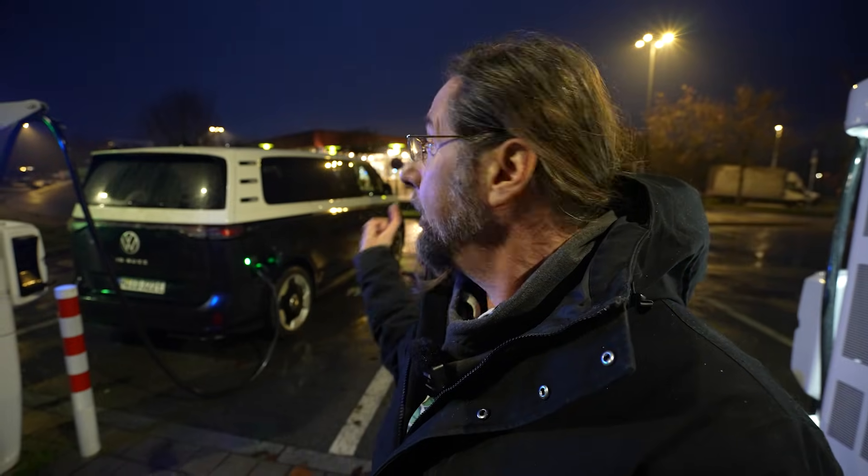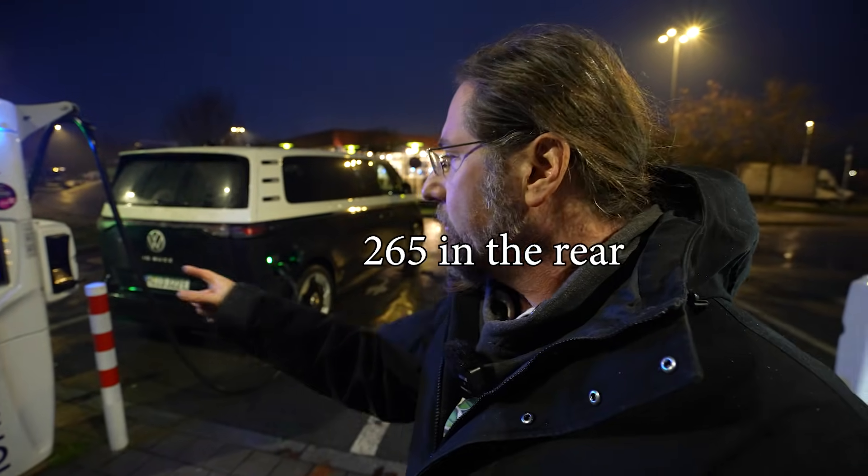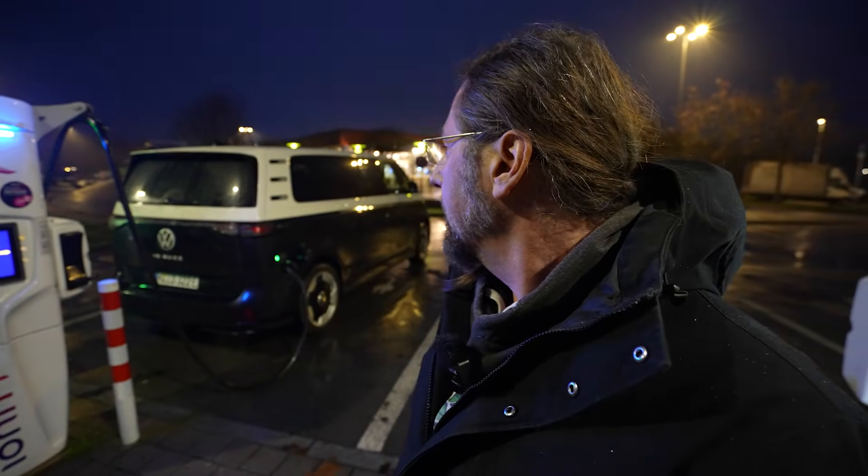The car has a heat pump and 20 inch winter tires — 235 in the front, 255 in the rear. So we charged back to 100 percent, which took a bit. I'm getting at 88 percent, 61 kilowatt, and then we go.